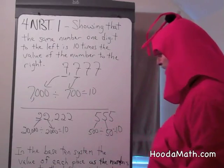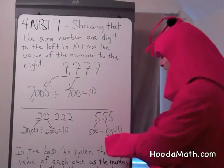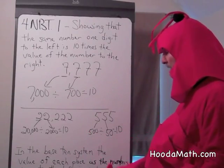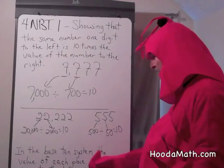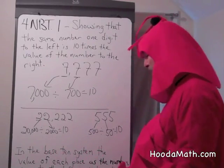And 555: 500 divided by 50 is 10. So in a base 10 system, the value of each place as the numbers move to the left is 10 times larger.